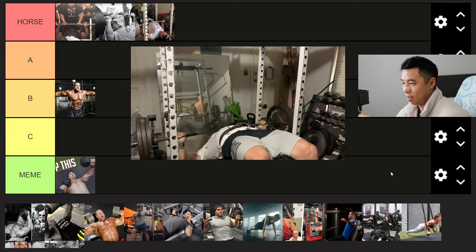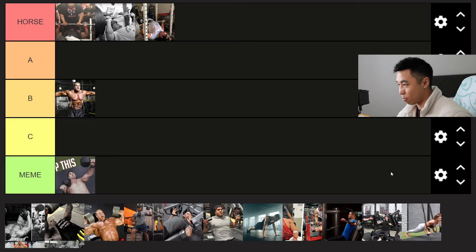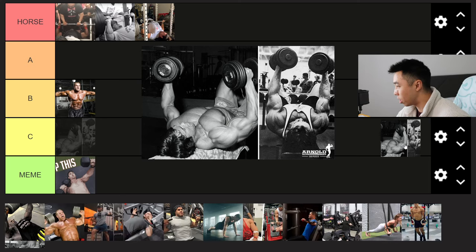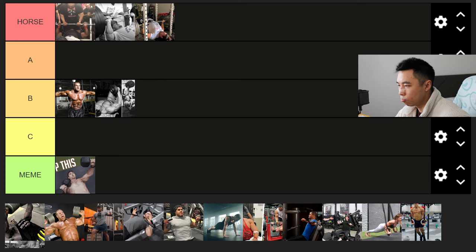If you see someone repping out three to five plates on a decline, odds are they're jacked, stacked, succulent, and dense. Next we have dumbbell chest flies — here we have Arnold doing some. Super good, super OG bodybuilding movement. B tier. It's an isolation so you can only load it so heavy, and the majority of your gains will come from pressing movements.